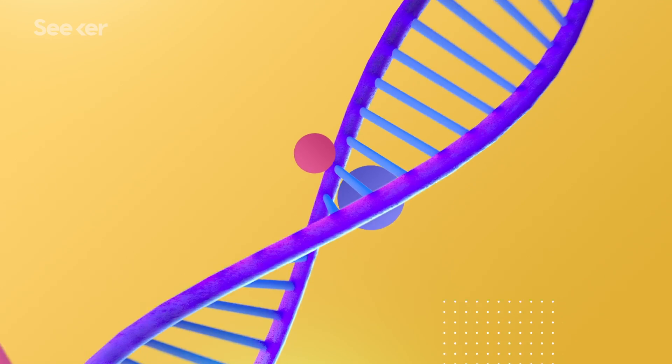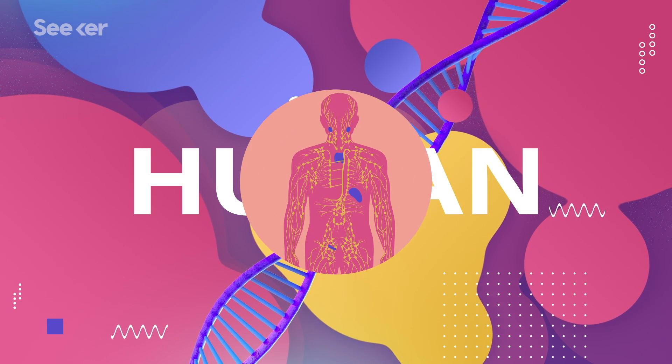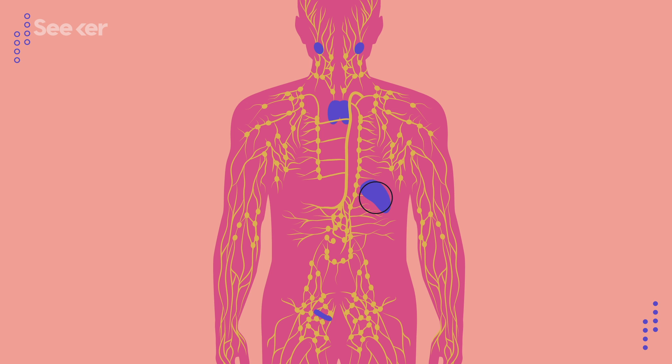So in today's video, we'll talk about what makes the lymphatic system so important and learn why our lymph nodes seem to only rear their ugly heads when we get sick. This is your lymphatic system. It's an enormous network of lymph vessels but also includes larger organs like the spleen, thymus, and tonsils.